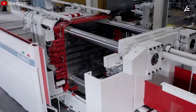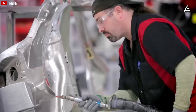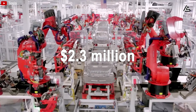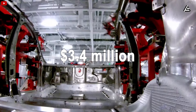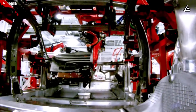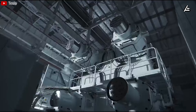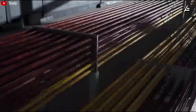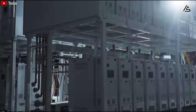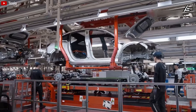Traditional welding methods require 70 parts per chassis, with tooling costs ranging from $2.3 million to $3.4 million for 100,000 units, plus an additional 40 hours of labor per chassis. In contrast, the GigaPress is a $6 million machine that amortizes to just $1.2 million in tooling costs, requiring only 10 hours total — a 40% savings confirmed in Tesla's Model Y data.